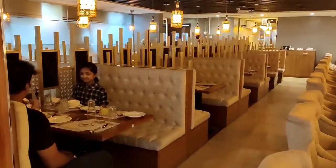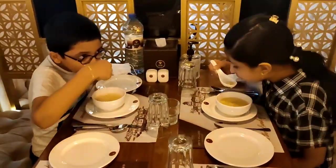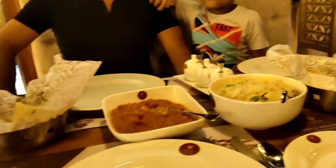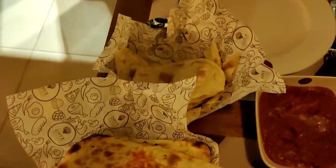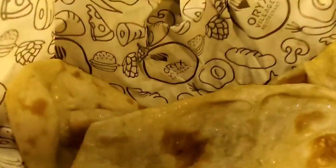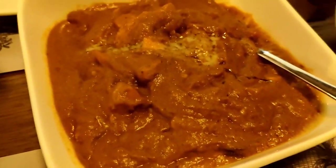We started with Sweet Corn Soup. Our main course is being served. We ordered Mixed Bread Basket, Beef Fry, Fish Mango Curry, Butter Chicken and Fried Rice.